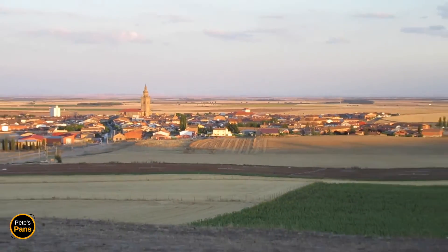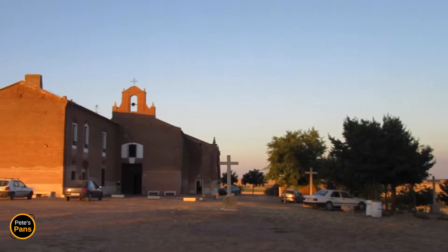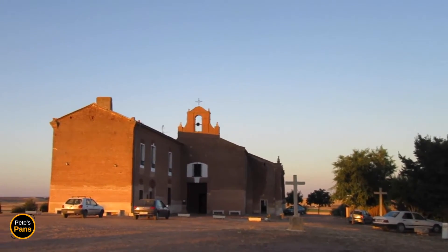It was sweltering up there but luckily I had a nice glass of chilled rosado wine from the chapel that doubles as a bar. Reason enough for an immediate conversion, I'd say.